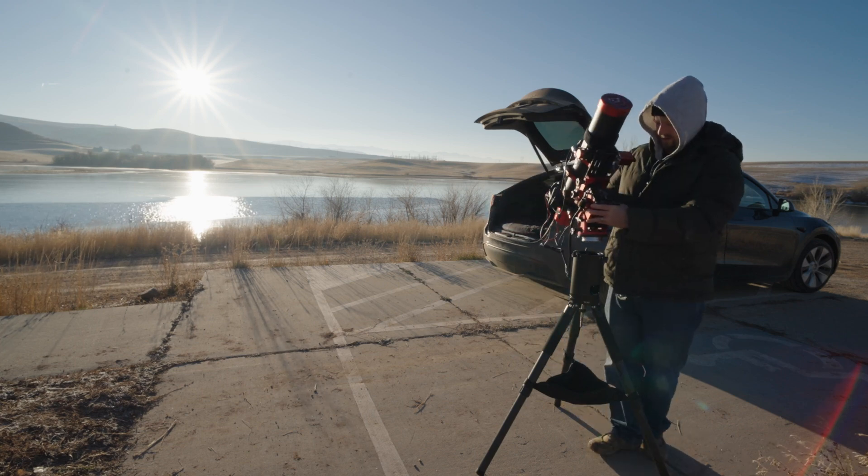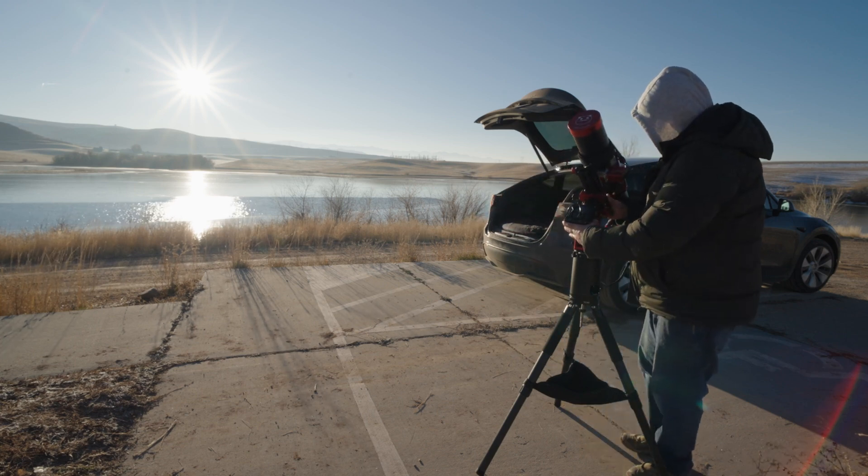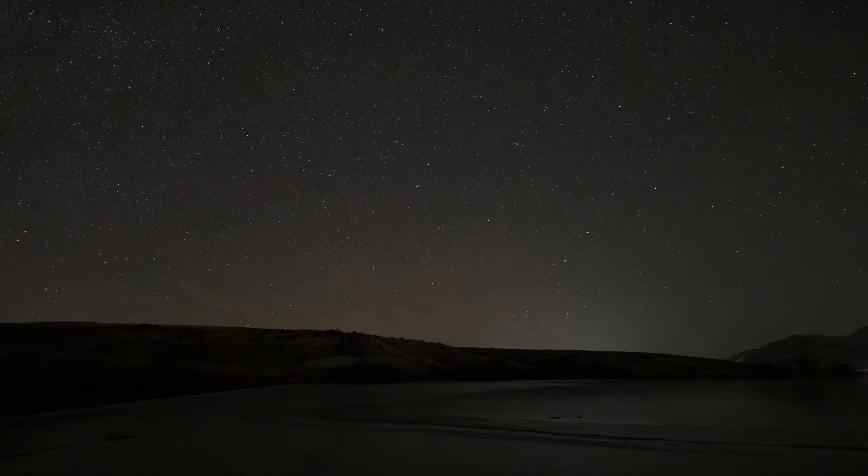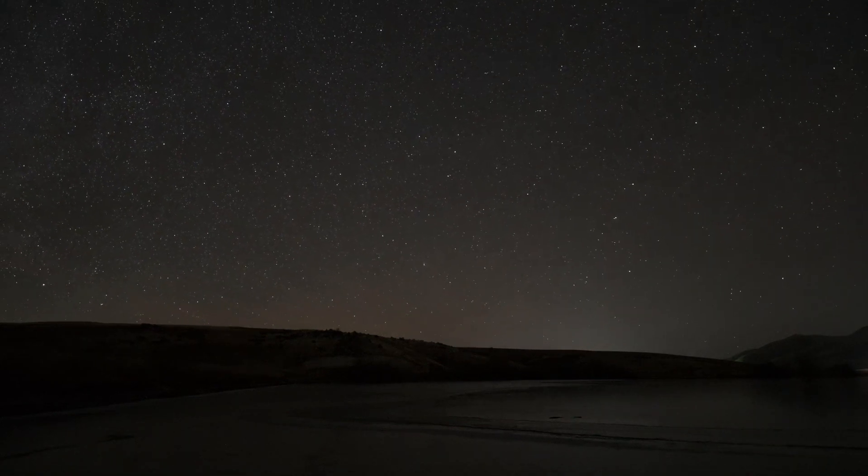Most astrophotographers deal with light pollution as a fact of life. Some occasionally pack up their equipment and travel to a dark site. No doubt that it's awe-inspiring to gaze at a star-studded black sky, but are photos taken through a dark sky that much better than photos taken back home?